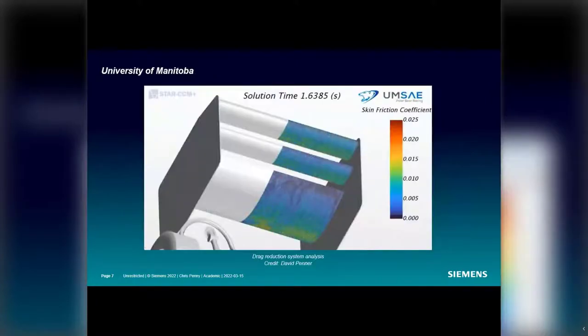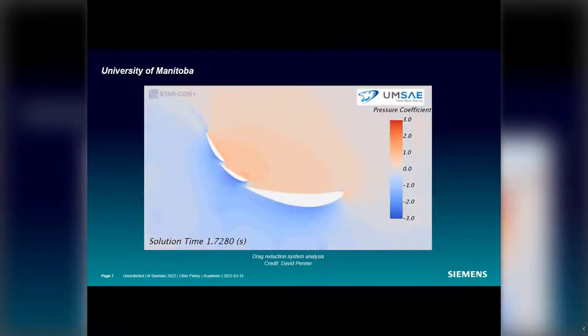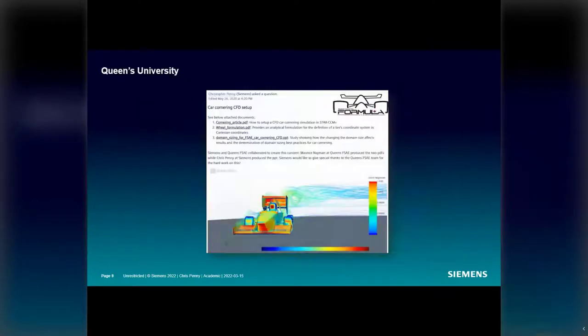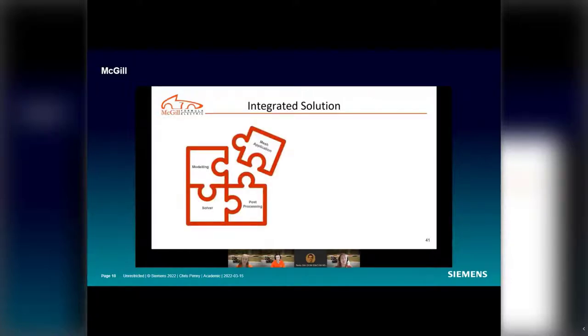Teams like the University of Manitoba evaluate unsteady aerodynamics in the software, including simulations to understand drag reduction system performance. Similarly, the team at RWTH Aachen studied how the vehicle behaves when accelerating from the start line. An article done in collaboration with Queens University shows how to set up a CFD car cornering simulation in SimCenter StarCCM+.